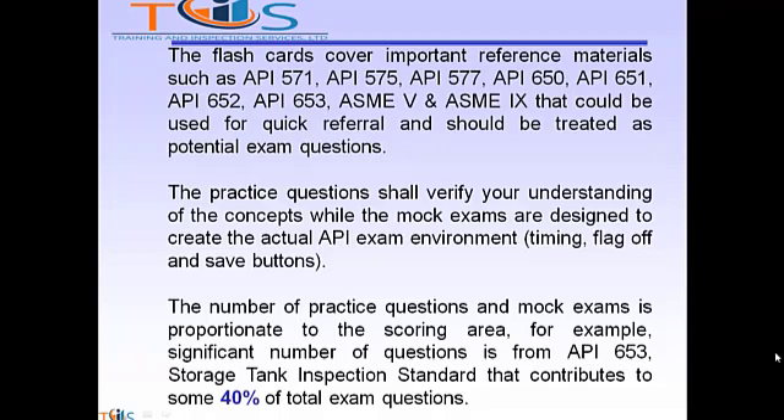The practice questions shall verify your understanding of the concepts, while the MOOC exams are designed to create the actual API exam environment such as timing, flag, and save buttons. The number of practice questions in MOOC exams is proportionate to the scoring area. For example, a significant number of questions is from API 653 Storage Tank Inspection Standard, which contributes to some 40% of total exam questions.